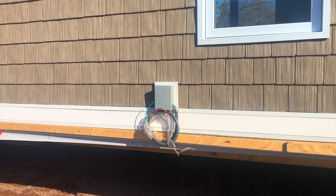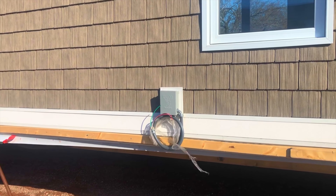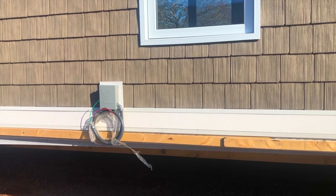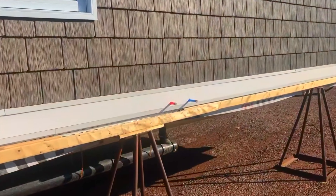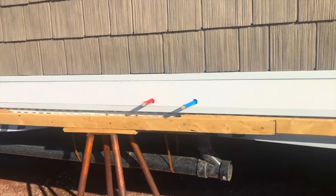We're also ready for our Tesla — we've got a charging port, or electricity, for the charger to be plugged in. All ready for that, and I believe somewhere for the hot tub too. It's going to be an outdoor shower here.